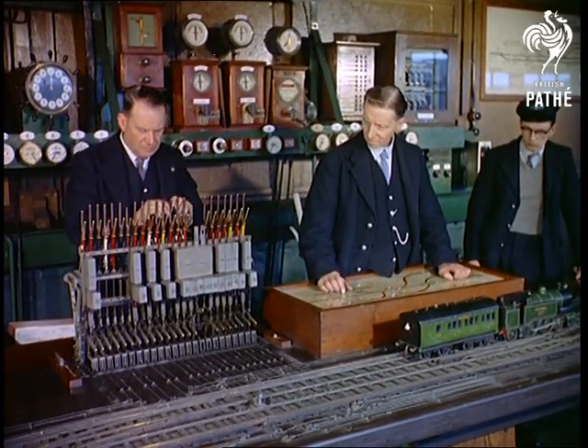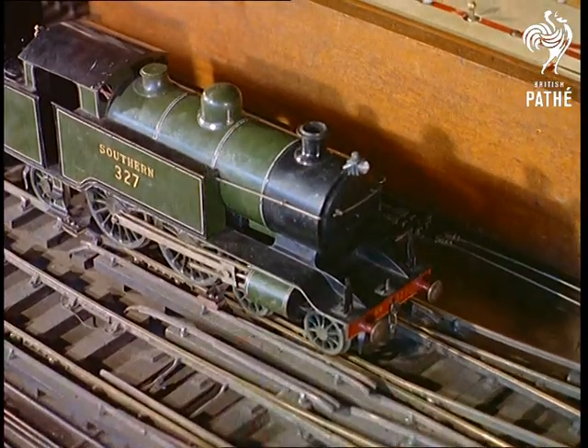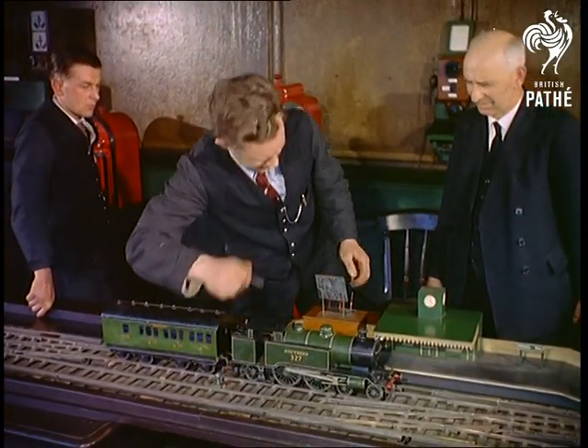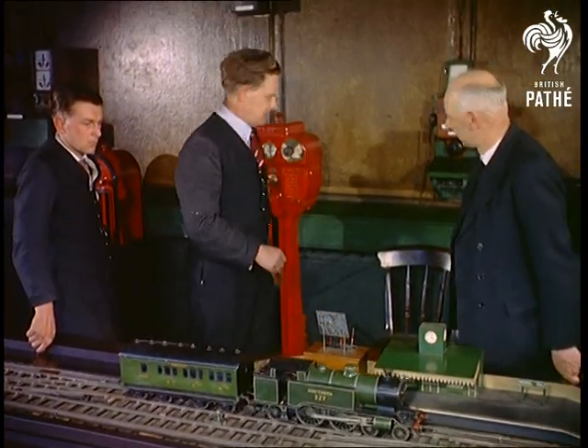On a single line track, shared by up and down traffic, the collision hazard is too obvious to be elaborated on. One of the many safeguards is this staff, which must be removed from the instrument and handed to the driver personally. If the line is not clear, the staff cannot be removed and the driver cannot proceed.